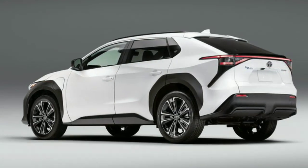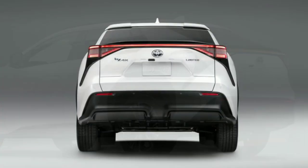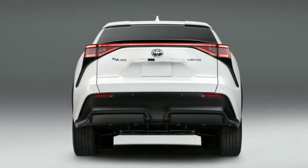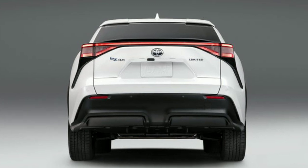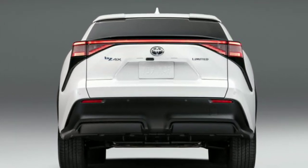Coming around the back, it gets angular details and double-stacked LED taillights, a very low roof spoiler, shark fin antenna, an extra spoiler on the rear hatch, no wiper, no exhaust outlets, and a very nice-looking lower bumper.